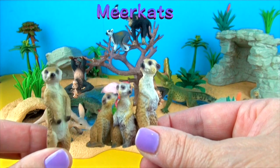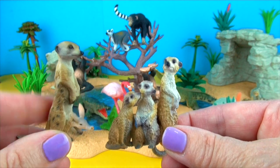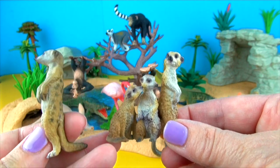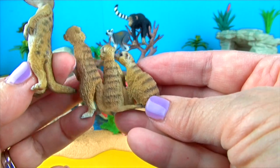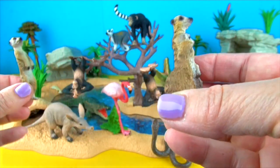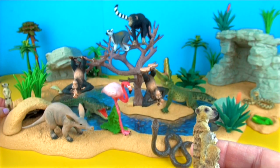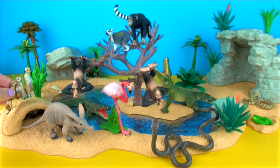Meerkats. They have long, strong curved claws that they use for digging burrows where they live in clans of 20 to 50 animals. They mainly eat insects but also lizards, snakes, scorpions, spiders, plants, eggs, small mammals, centipedes and fungi. They always have one sentry on guard to watch out for predators.